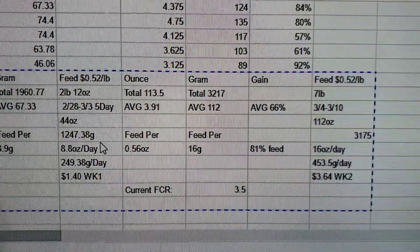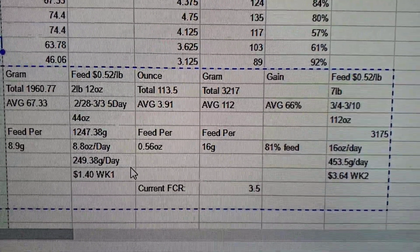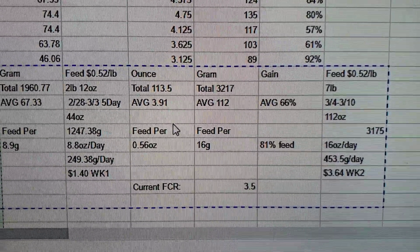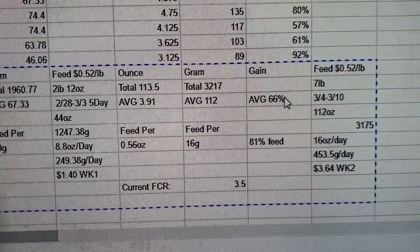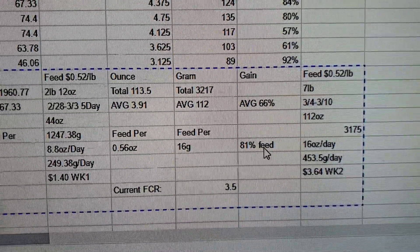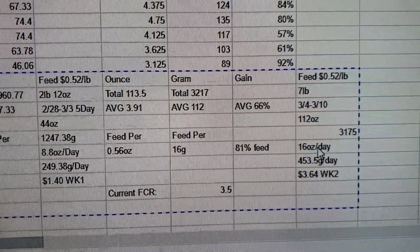I'm still getting a feel for this data collection, so that's what they consumed their first week. That means we spent $1.40 in that first week — and this is only the feed, nothing to do with labor, electric, water, or infrastructure. Moving over to week two, the average gain was 66 percent — and I don't know if that's good or great for chicken standards; we'll find out. Their feed consumption went up 81 percent from week one to week two. Our cost for the second week was $3.64, and they were eating about a pound a day for 28 chicks.